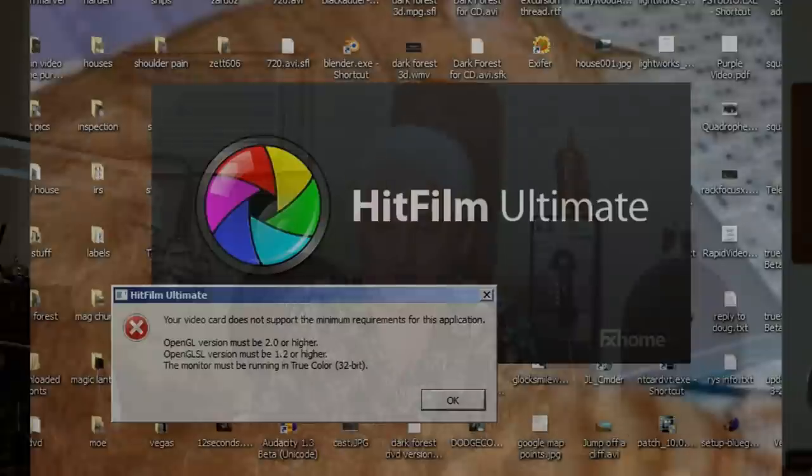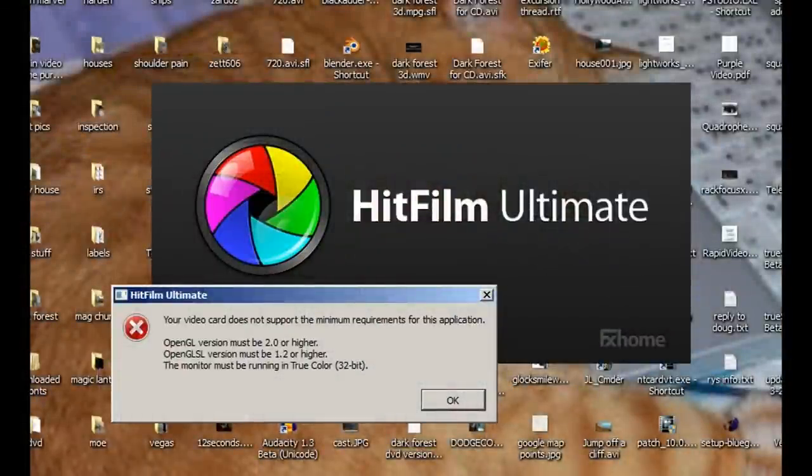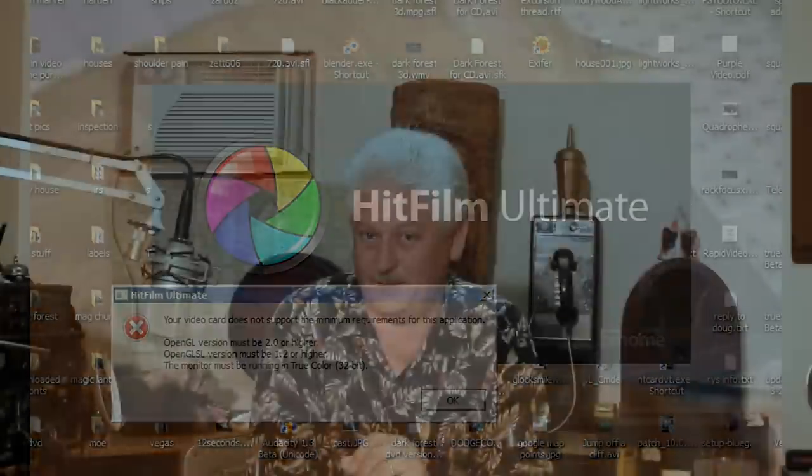Now a lot of people, me included, ran into a little snag when we downloaded the demo program. I was hoping to show you a few clips, but the old computer just isn't quite up to par. It's an i3 with a lot of memory and a big hard drive, but the video card that's built in is just not there — it's a little below the capabilities or the needs of HitFilm.